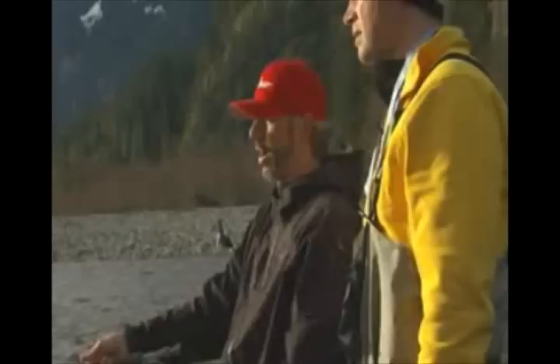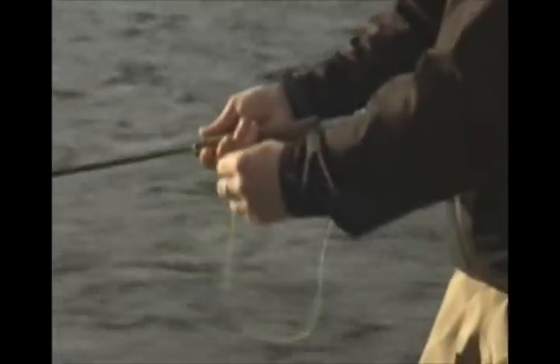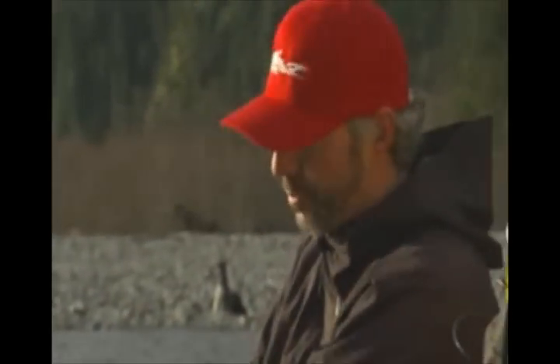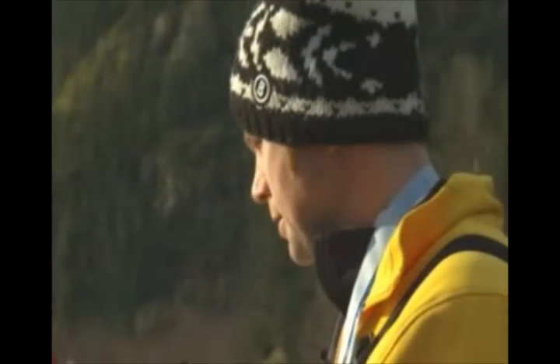And then let it swing. You see the current's bringing it around. And then when you see it stop like that, that's when you strip like this. And that's when you can get the fish into it. So if you get the bite — lift up, strip, strip, strip. And if nothing happens, take a little step and do it again. Then you go take a step like that.